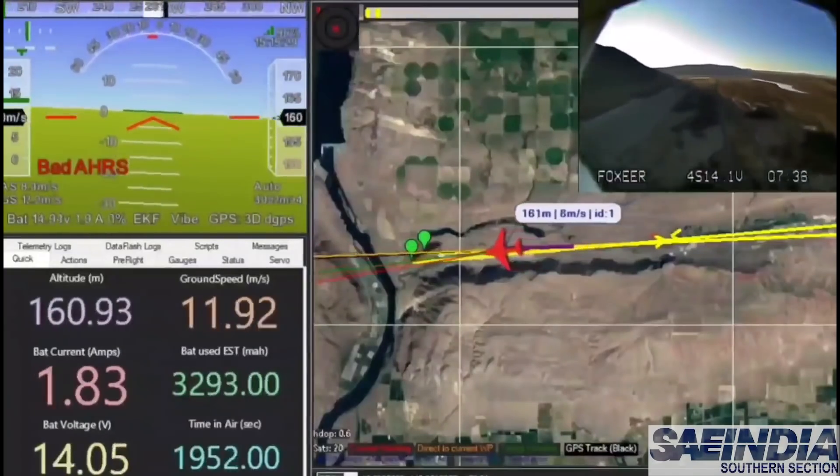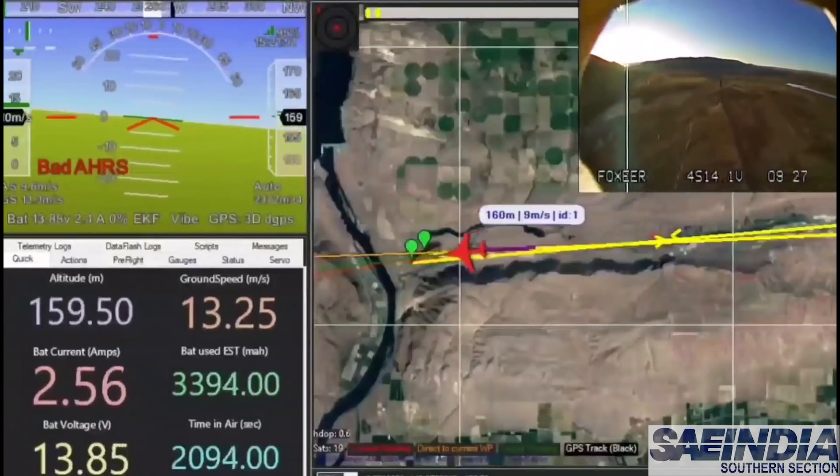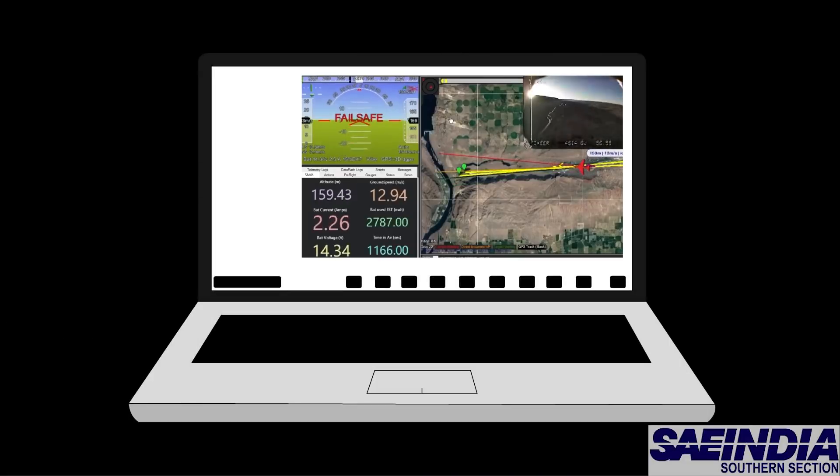Data gathered can also be employed in determining the age of trees, to determine fruit bearing, or even in marking out potential risk spots for forest fires.